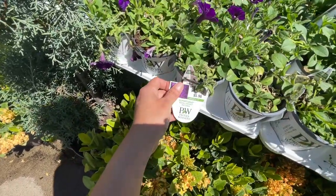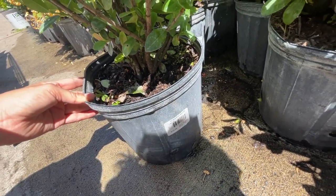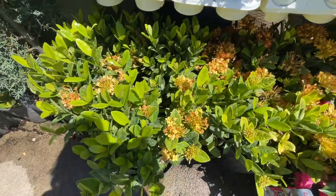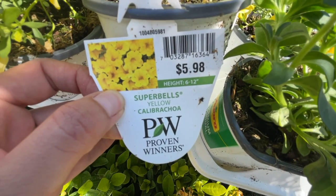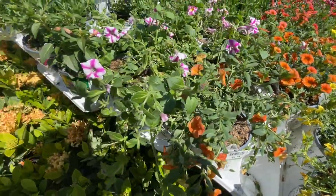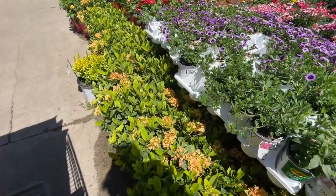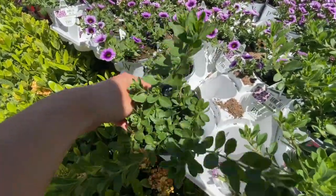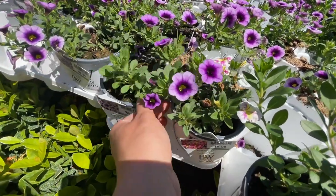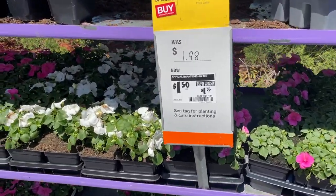More petunias for $5.98 — the Royal Velvet. They have an ixora bush for $19.98 — look at that flower, so neat! They have all these Proven Winners calibrachoa — a dreamsicle for $5.98, Super Bells pink calibrachoa, and the Blue Moon Punch. They have impatiens for $1.50 each.